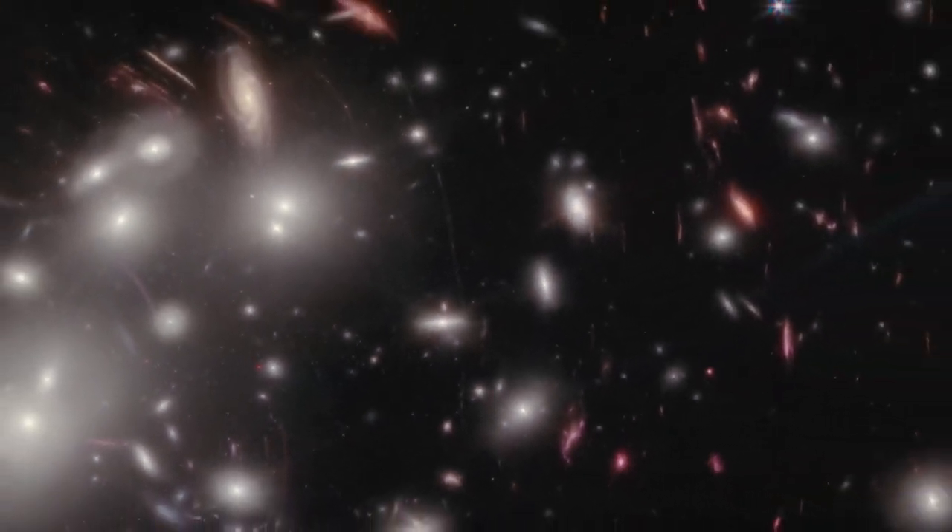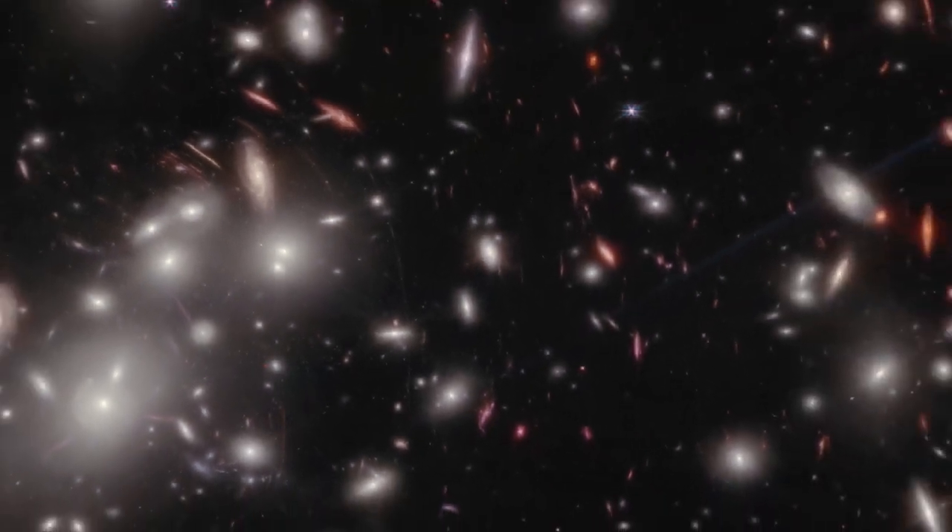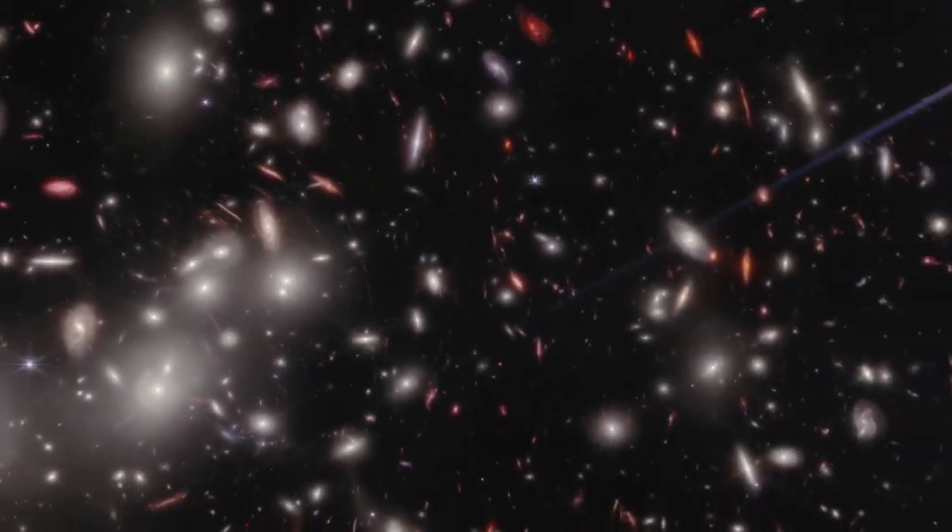Webb's follow-up observations will further reveal the wonders of Pandora's Cluster and uncover a new understanding of the universe.